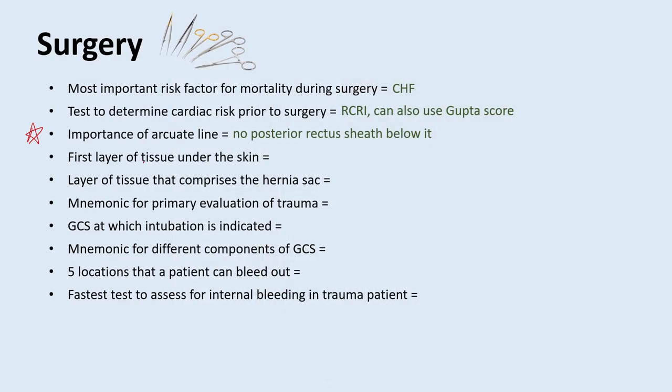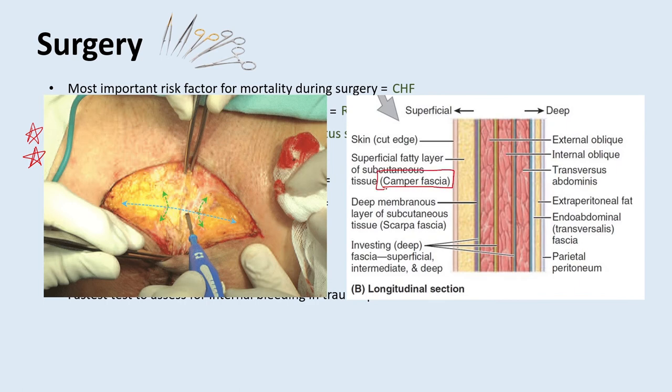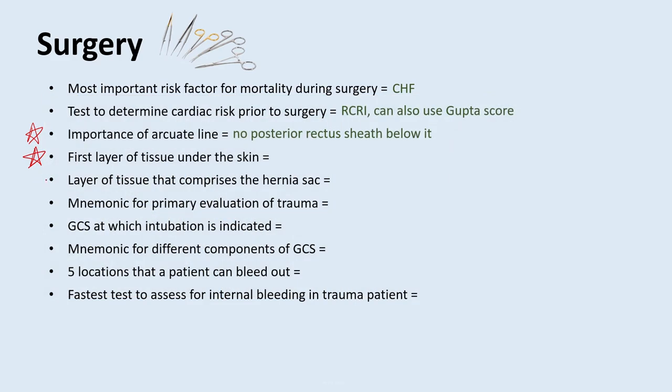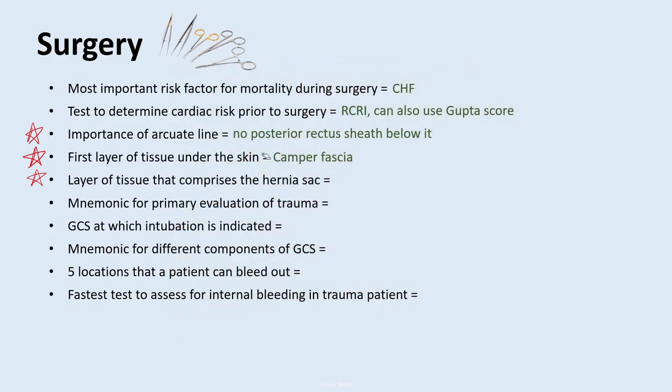What is the first layer of tissue you will see under the skin? This is a huge question you will definitely be asked. They'll open the skin, show you this layer, and ask what it is. The answer is the Camper fascia — basically the superficial fatty layer right under the skin. What is the layer of tissue that comprises the hernia sac? You'll be doing a hernia repair and they'll show you this layer and ask what it is. The answer is peritoneum.